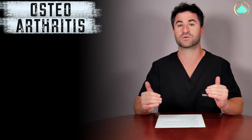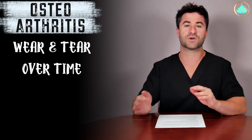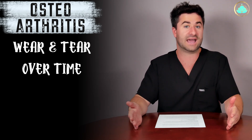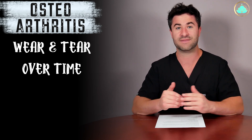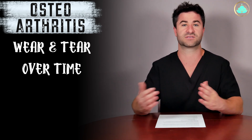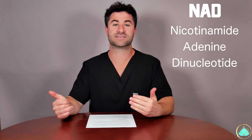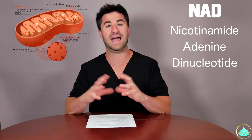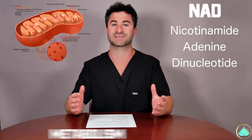Osteoarthritis is essentially just wear and tear on our joints over time as we mature in life. So getting to the crux of the video — is there something you can actually take on a daily basis for your arthritis or your aches and pains that aren't NSAIDs like ibuprofen or steroids, which don't have the best long-term side effects? Well, there actually is, and it's called NAD, which stands for nicotinamide adenine dinucleotide. NAD is essentially a precursor molecule to the mitochondria, which are the powerhouse of our cells, and it acts as a coenzyme for our overall metabolism.